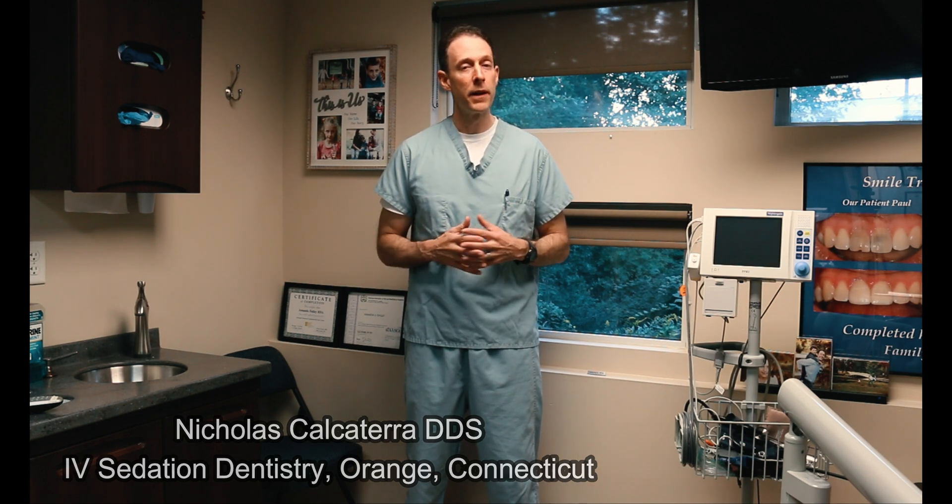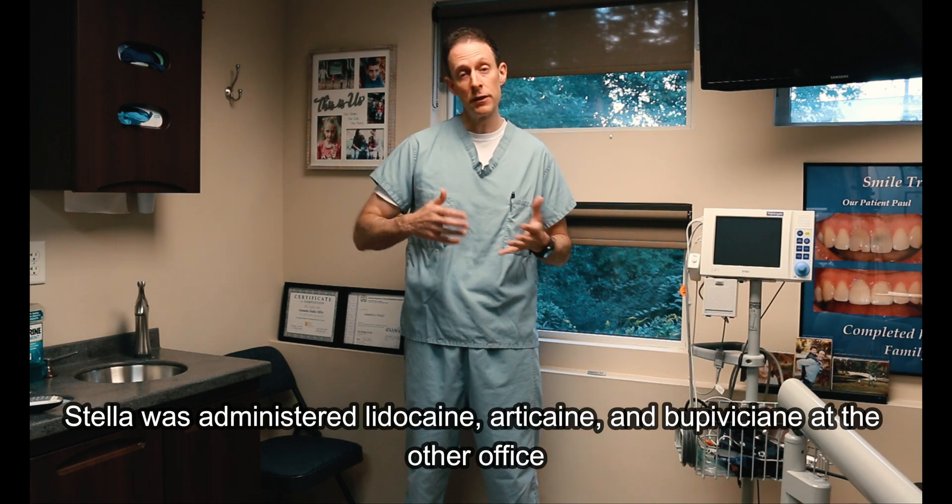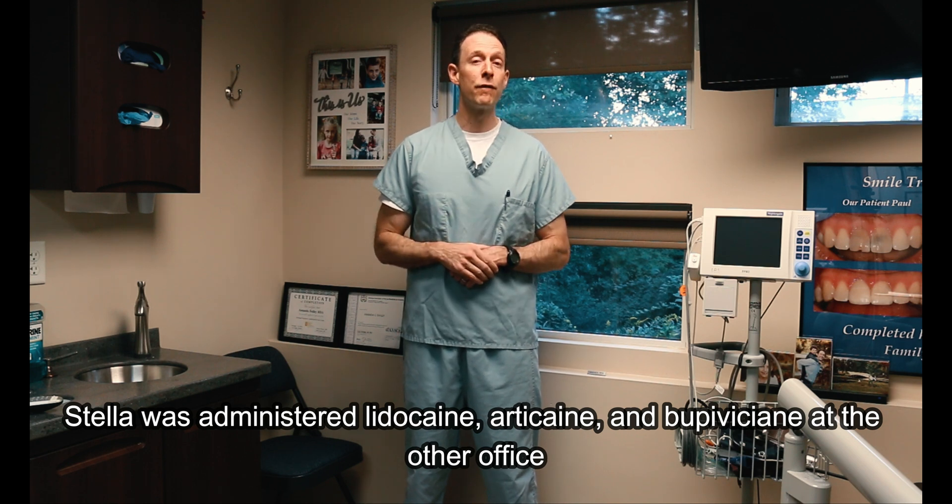Here's the background. We have a patient, Stella, who was treated at another dental office. On two separate occasions, she was given Novocaine, or some variation of that, which is a local anesthetic, in which she suffered severe adverse reactions — life-threatening — requiring an ambulance and a trip to the emergency room. It was truly scary for her.